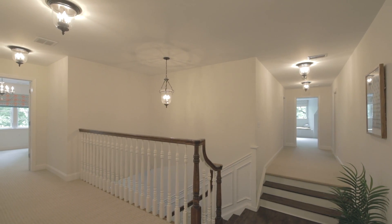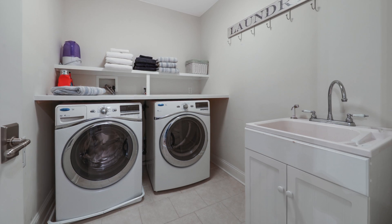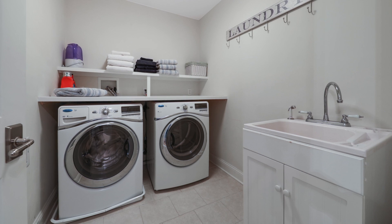Upstairs, four more bedrooms share two more completely renovated full bathrooms. Another large laundry room is conveniently located on this floor.